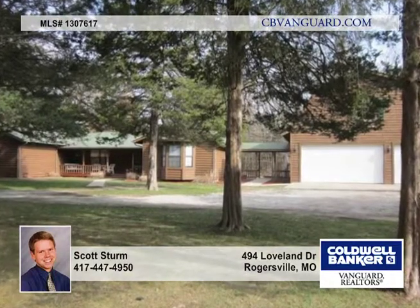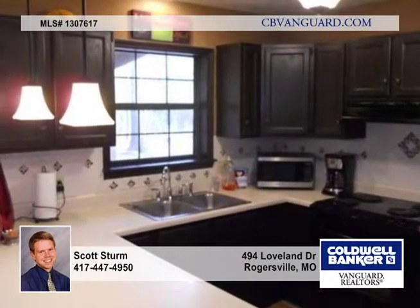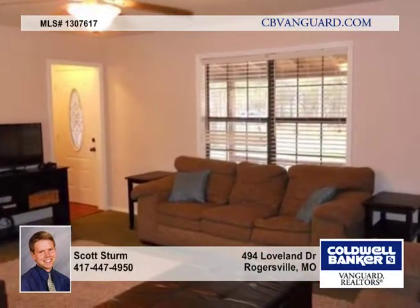Check out this lovely one-level home tucked away at the end of a dead-end cul-de-sac blacktop road. It's in Ozark School District and completely remodeled in recent years. This is a country retreat with loads of storage and shop space, set in the woods.